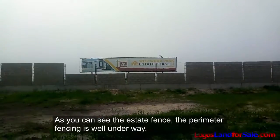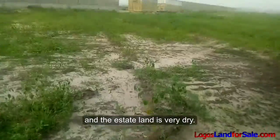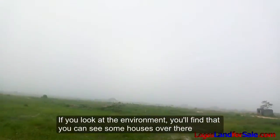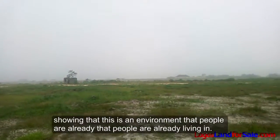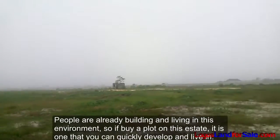As you can see, the estate fence — the perimeter fencing — is well underway and the estate land is very dry. If you look at the environment, you can see some houses over there, showing that this is an environment that people are already living in and already building in.